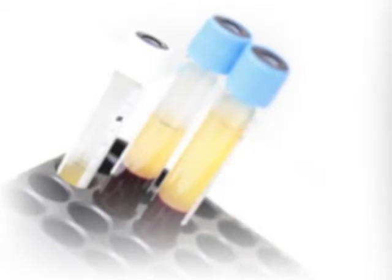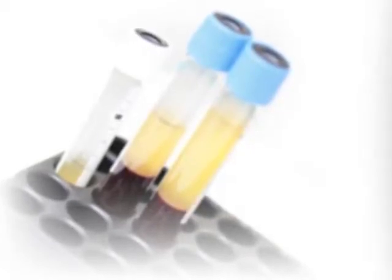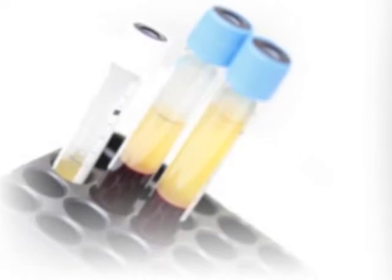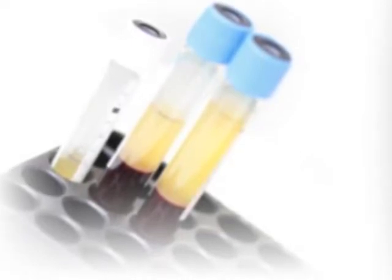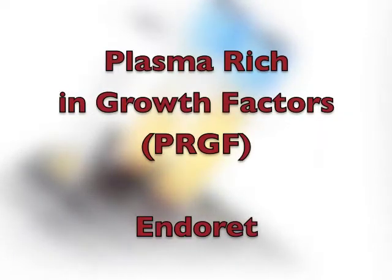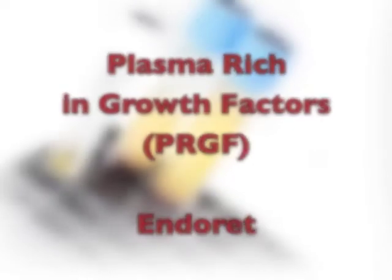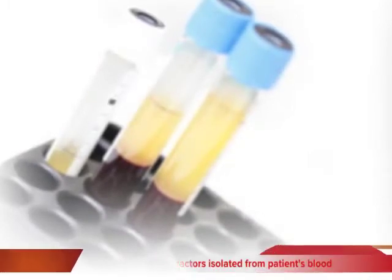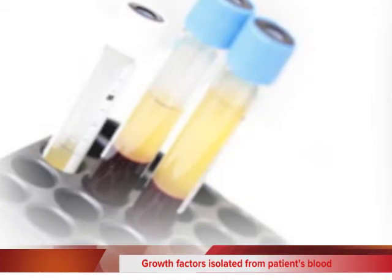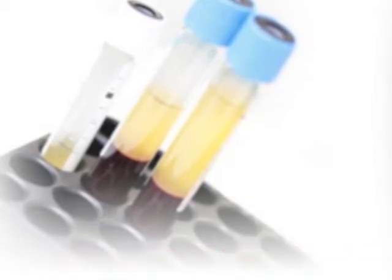This is Dr. Ryan Kazumi. In this short video I'd like to present the application of a relatively new technology in bone and tissue regeneration in oral surgery, known as plasma rich in growth factor, or Endoret. This technique isolates from a patient's own blood the proteins which are responsible for wound healing and tissue regeneration.